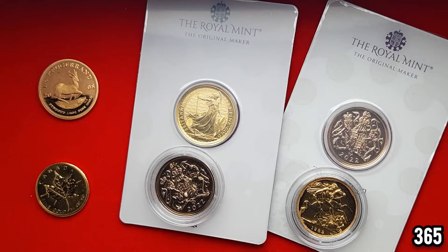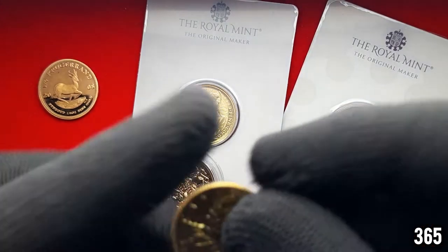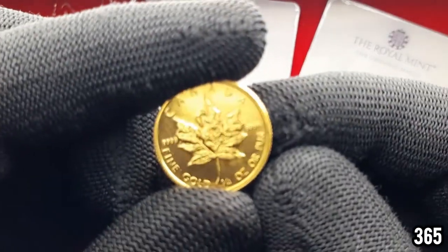Hello, Stackers365 here, welcome back to my channel. In today's video I've got some quarter ounce gold coins and some sovereigns to showcase. The ones on the right hand side are all in capsules, the ones on the left are not — they arrived like this and I've just left them out of capsules, because it's nice to have a little bit of gold you can pick up with your bare hands and play around with.